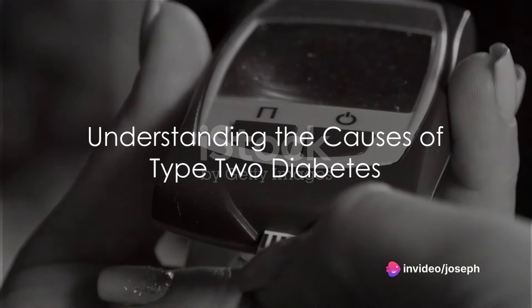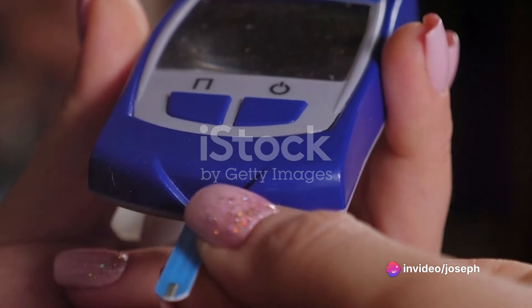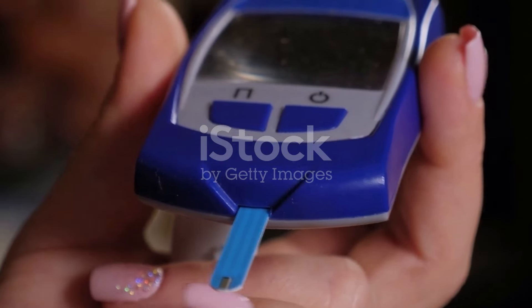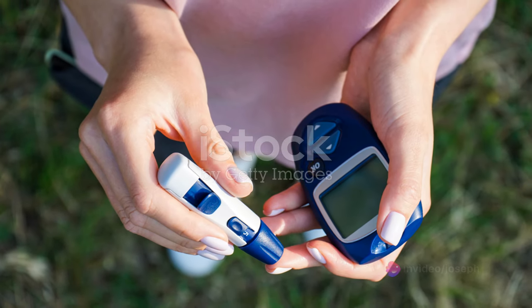Did you know that type 2 diabetes affects hundreds of millions of people worldwide? A staggering figure indeed. Today we're going to delve into the main causes of this common yet complex disease and explore how supplements can play a pivotal role in managing it.